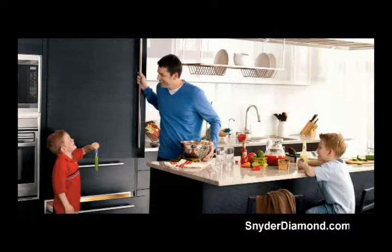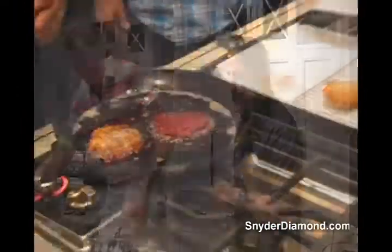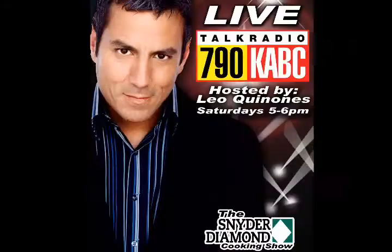Snyder Diamond is the place where you can begin creating your ultimate dream kitchen. You can also experience the Sub-Zero Wolf Living Kitchen. It's the perfect resource for designers, builders, and architects. The second you step inside the living kitchen, you're going to know exactly what you want in your own home. For more info, just go to SnyderDiamond.com.